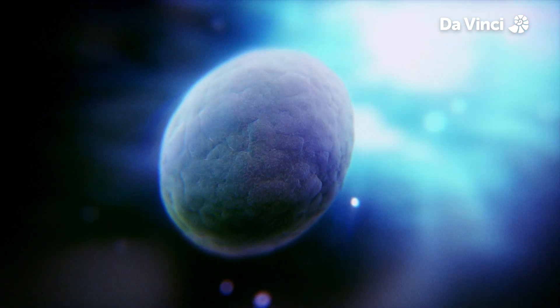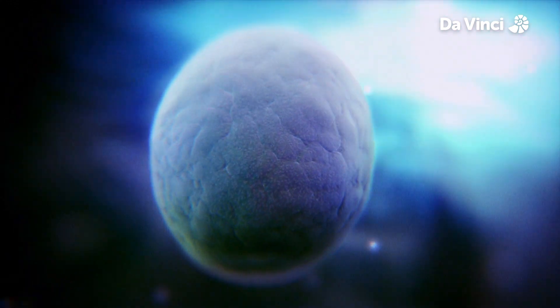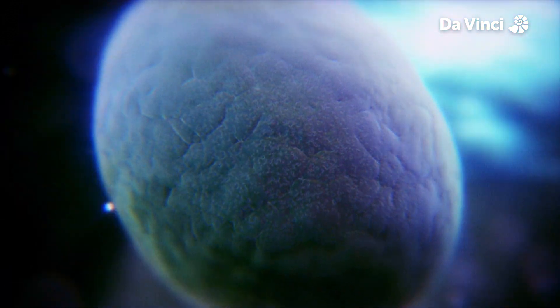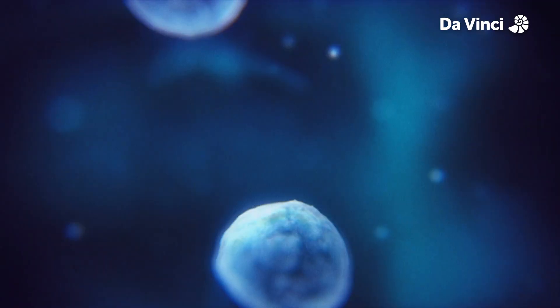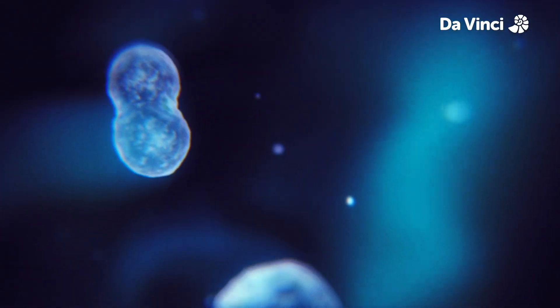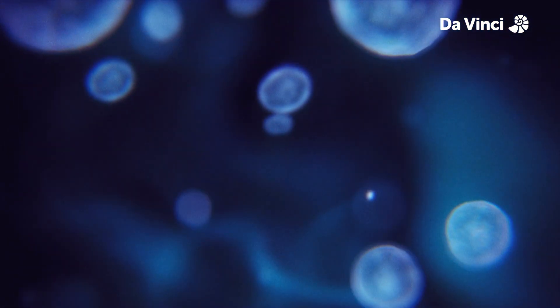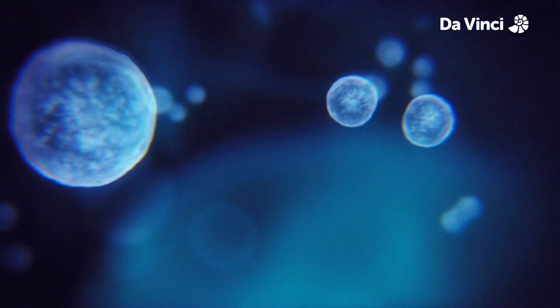As the water spreads outwards, it cools. It's still too hot for most life, but there is a special type of bacteria that can withstand the hot temperatures. Cyanobacteria are single-celled organisms that produce energy through the light of the sun. It's the same chemical reaction that plants use, called photosynthesis.